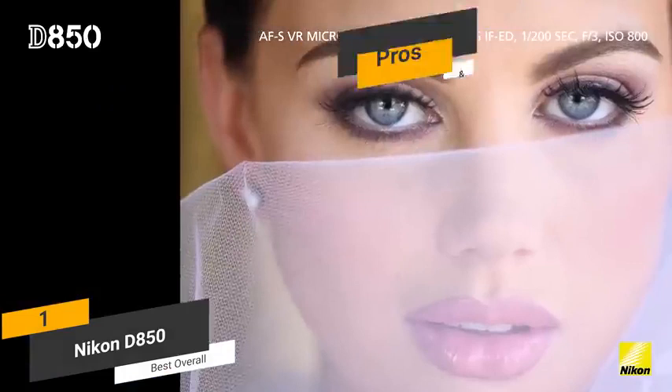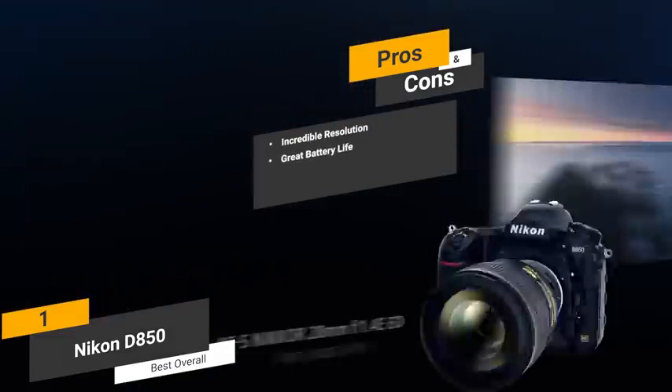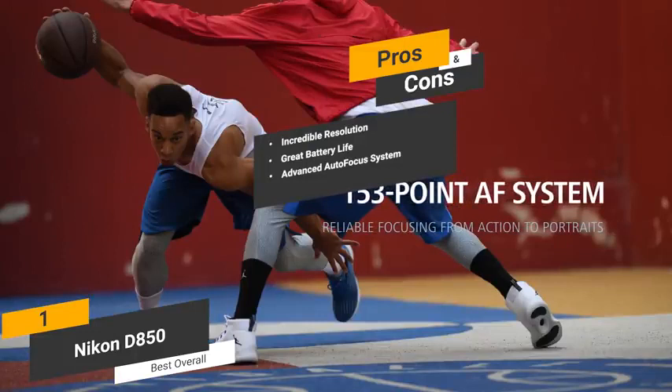Some of the pros of this camera include its incredible resolution — the 45.7-megapixel photos that you can take are ideal for professional photographers. Great battery life — you can get up to 1,840 shots with this camera before you need to recharge the battery pack. Advanced autofocus system — this camera's autofocus system is both unique and very efficient. One con of this camera is that the live view focusing is a bit slower than some of this camera's competitors.